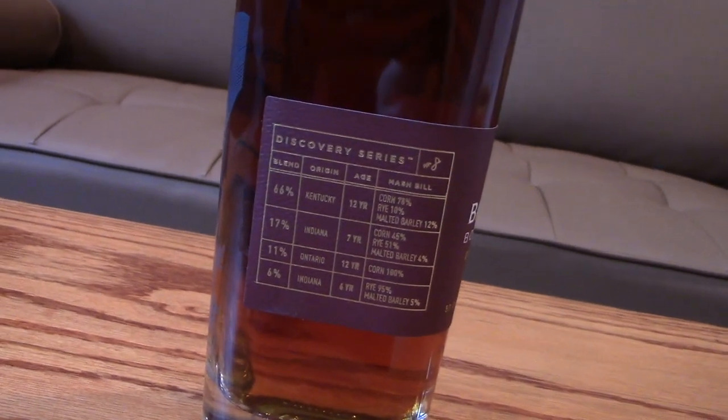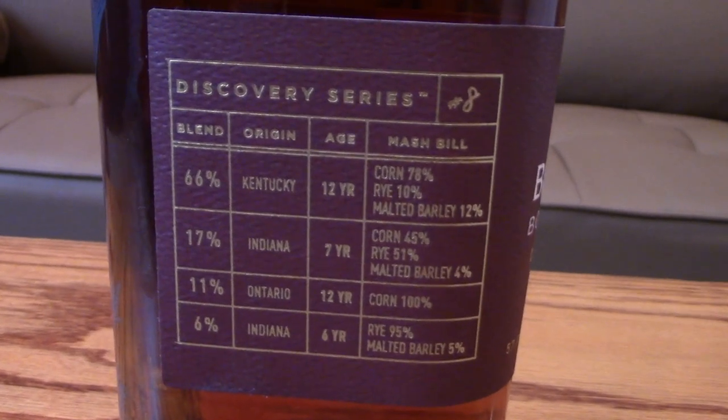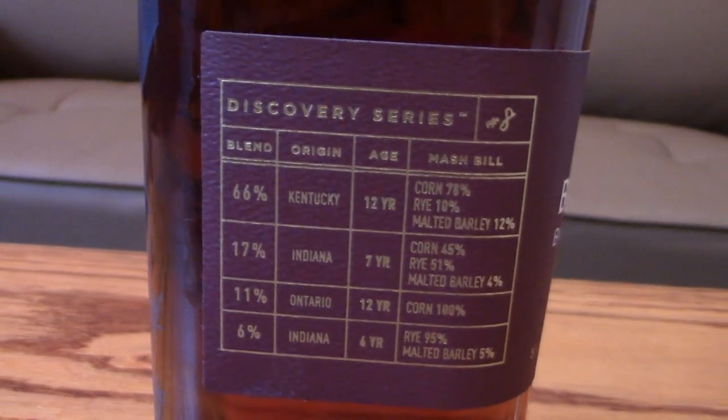It is Bardstown — this is the Discovery Series Number Eight. One of the things I love about Bardstown is their labeling is seriously top-notch, next to none. I don't know anybody that does labeling as well as Bardstown. Their bottling is really cool, looks nice and clean. And on the label they tell you everything that's in here — all four of the whiskeys, the mash bill on every one of those whiskeys, how old each one is, where it came from — everything you could possibly want to know.